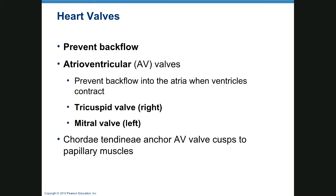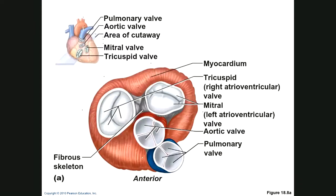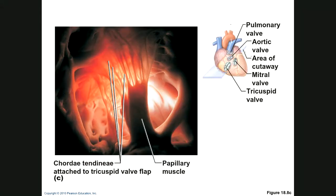Valves prevent backflow. The AV valves — atrioventricular valves — prevent backflow into the atria: right is the tricuspid, left is the mitral. The chordae tendineae are the little cord-like structures that anchor the valve cusps, which are the flaps, to the papillary muscles. The semilunar valves prevent backflow when the ventricles relax: we have the aortic semilunar valve and the pulmonary semilunar valve. Pictures show the cusps of the pulmonary, aortic, mitral, and tricuspid valves, as well as the chordae tendineae and papillary muscles.